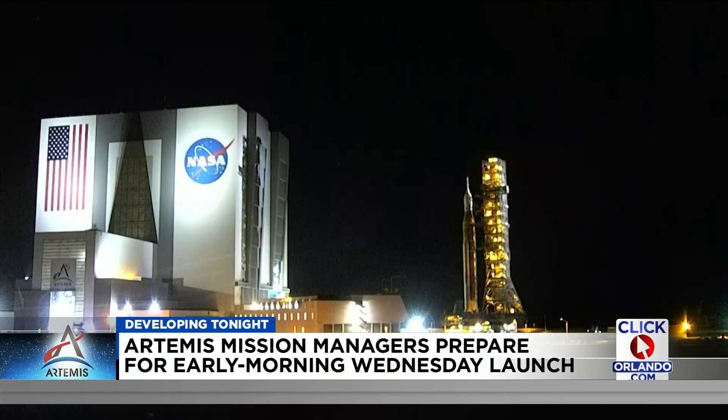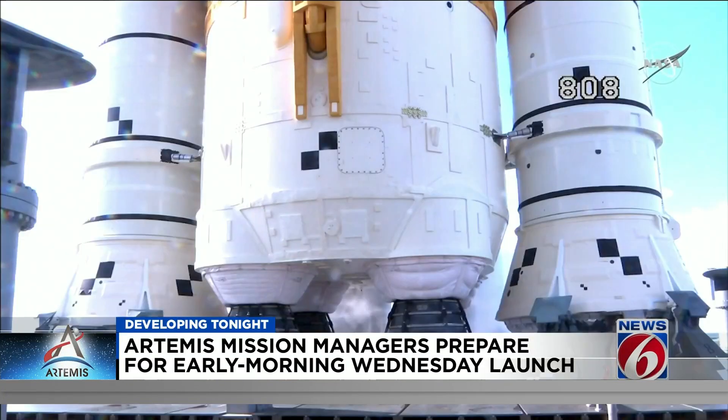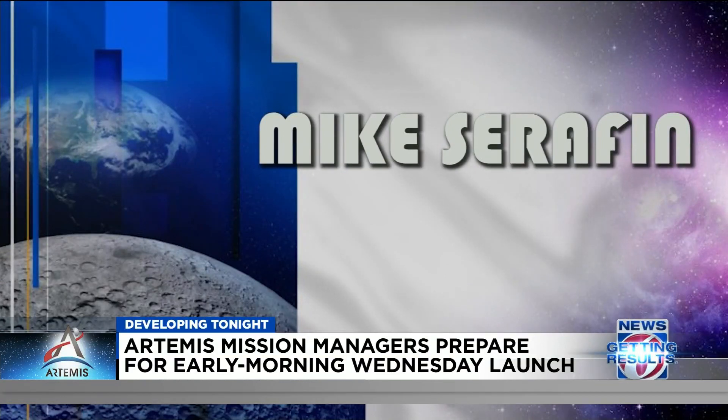We're working through this methodically. We understand what the risk baseline is for this uncrewed test flight. Officials say despite the few known problems, they are confident this time Artemis will launch into space. All the mission management team members polled go, headed into the November 16th launch attempt.